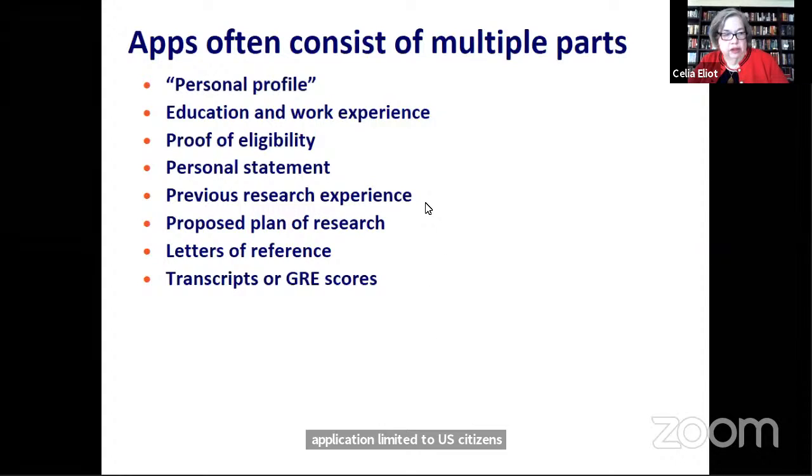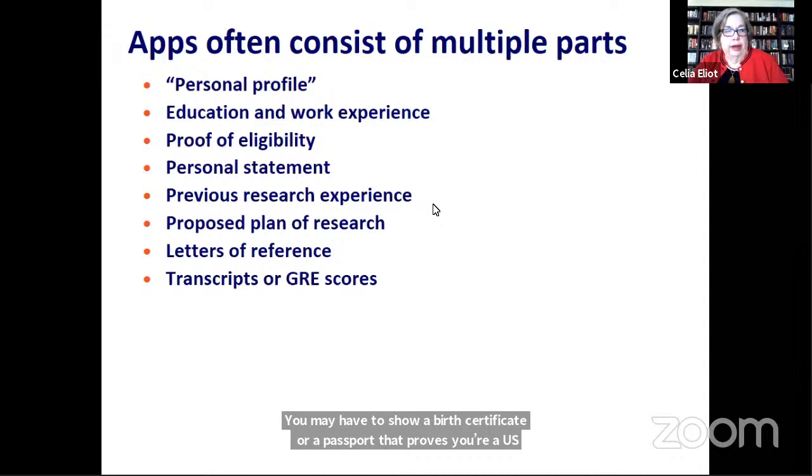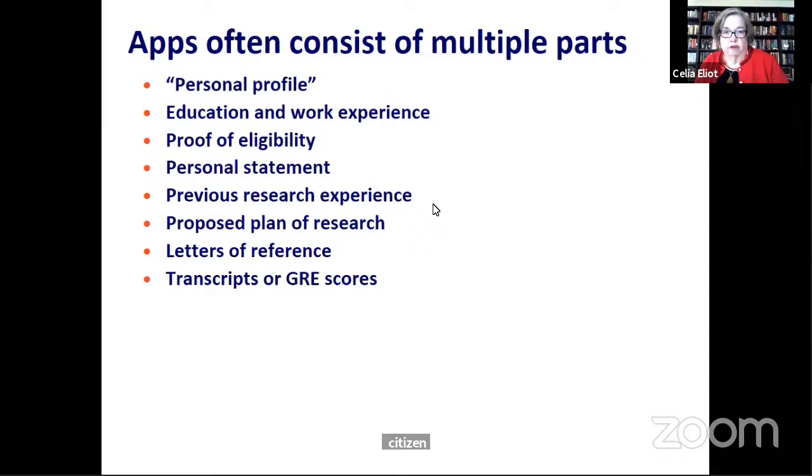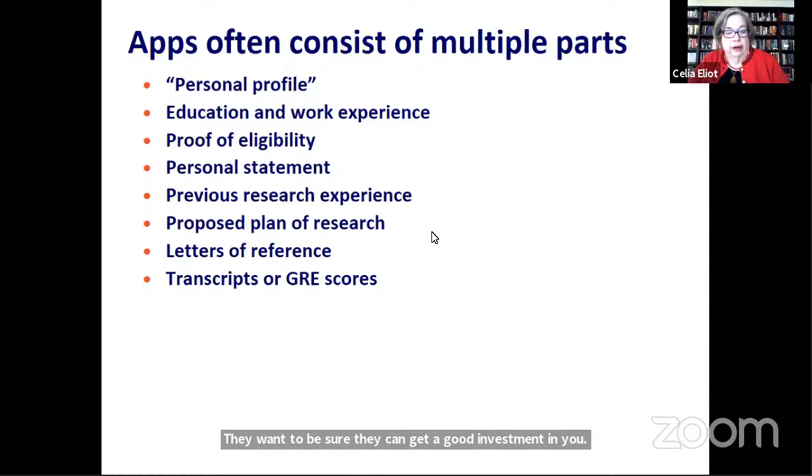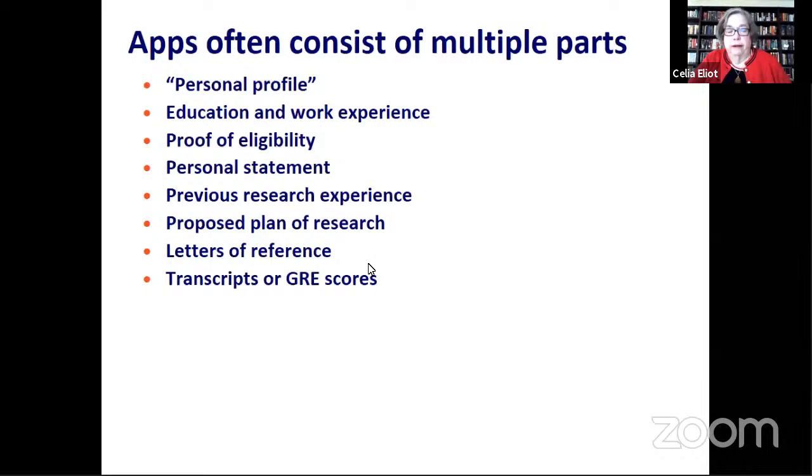Almost all of the research fellowship applications ask for a statement of your previous research experience. They want to be sure they're going to get a good investment in you. There's often a section for proposed plan of research — what you plan to do with your fellowship funding. Almost all of the applications call for letters of reference, usually at least three.